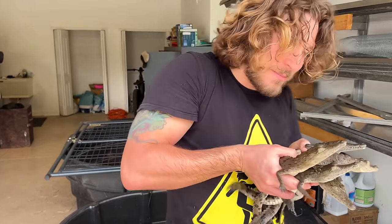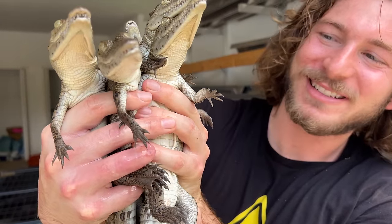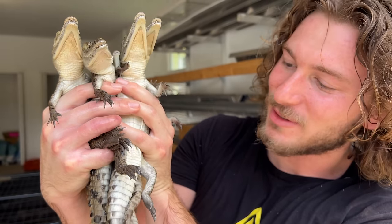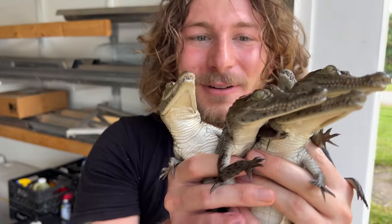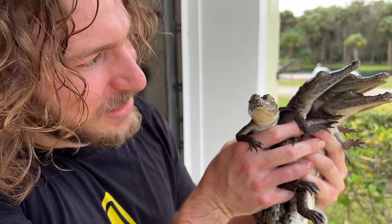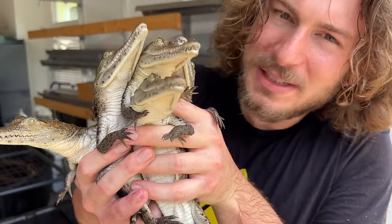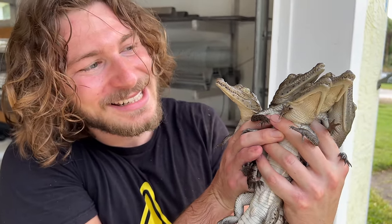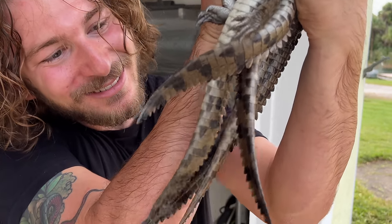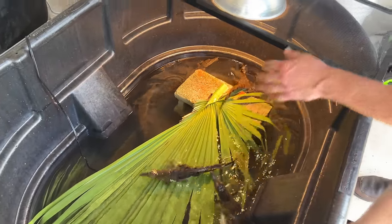We've got all these little American crocodiles — a few of the bunch out here in the garage. They're getting big! When I got them, they were tiny little hatchlings the size of geckos, about six or seven inches long, and now they're going on a foot long. Cute little foot-long American crocodiles! We love American crocodiles here at Chandler's Wildlife. We'll see how many of these guys end up staying at this facility. They'll go back outside once the temperatures aren't fluctuating so much with the cold snaps.